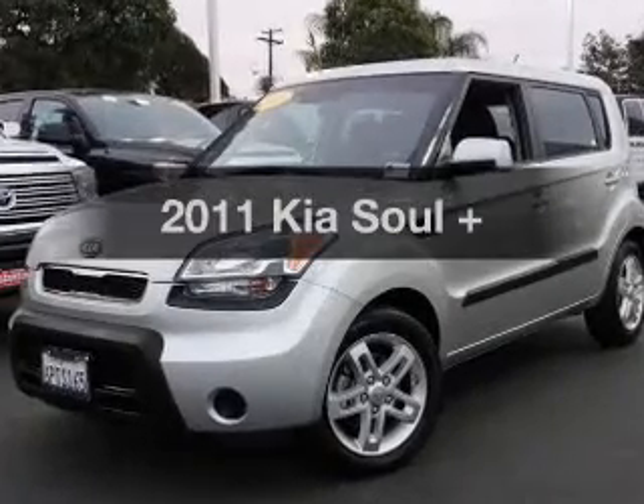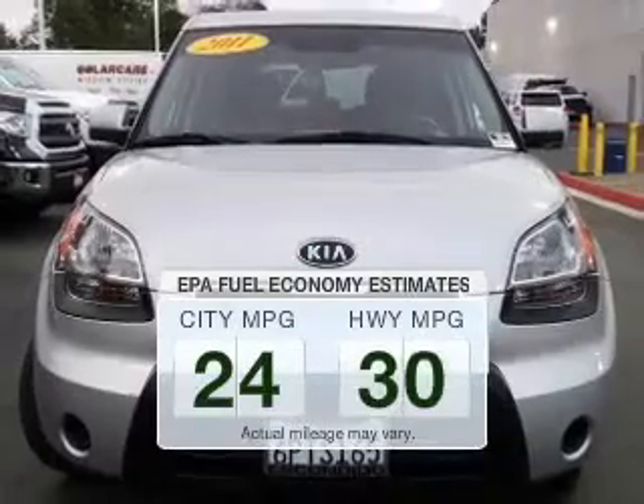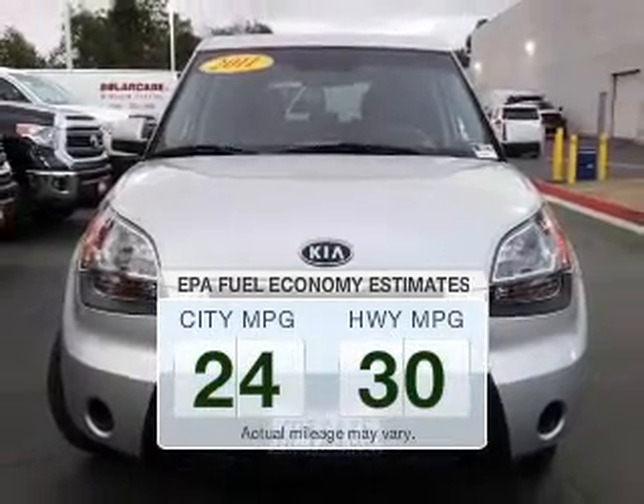Presenting the 2011 Kia Soul. This is the set of wheels you've been looking for. In the city or on the highway, you'll spend less time at the pump with this fuel-efficient vehicle.